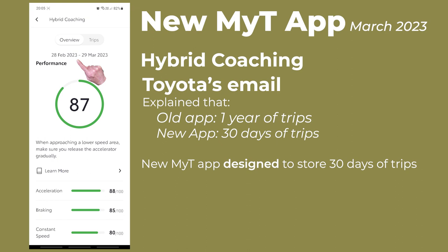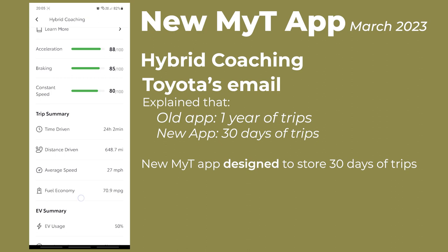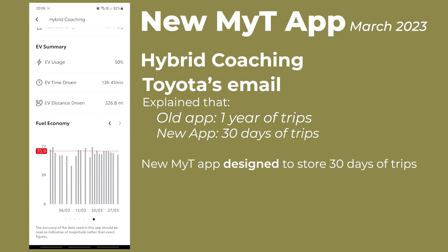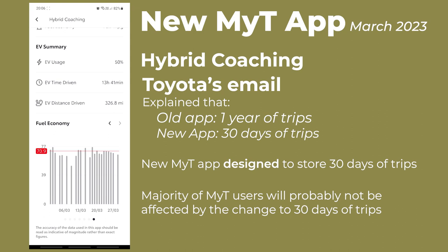Personally, I'm frustrated by this because I wanted to produce a video analysing the fuel consumption of my Yaris hybrid over a year-long period as both the weather and temperature change. I'm now manually copying the data from hybrid coaching to a spreadsheet where I can analyse it over an extended period of time. However, I have to accept that the vast majority of users of the new MyToyota app will probably not be affected by the change from one year to 30 days of trips available in hybrid coaching.